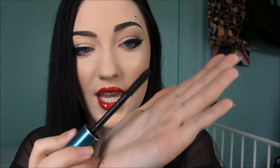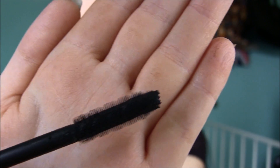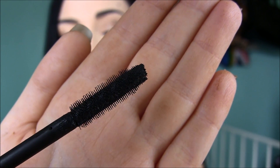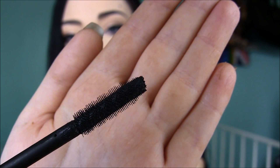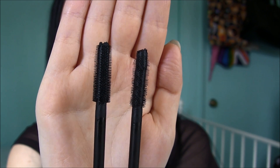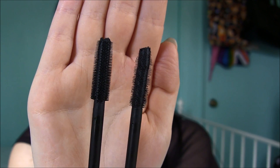Then I got the Super Shock Max because I just wanted to try it. It's in the same kind of tube except it's blue and has a different wand. It's also rubber bristles but they have these spirally gaps — the bristles are kind of spiraled down the wand, not straight-lined like the Super Shock. Here's Super Shock on the left and Super Shock Max on the right. They look really similar and probably won't be too much of a difference, but I just wanted to try both.